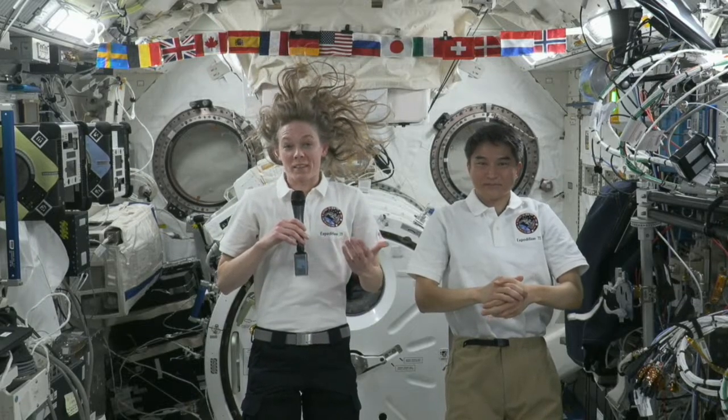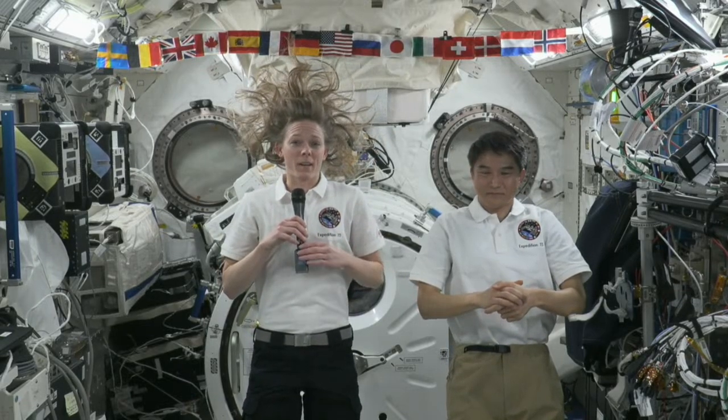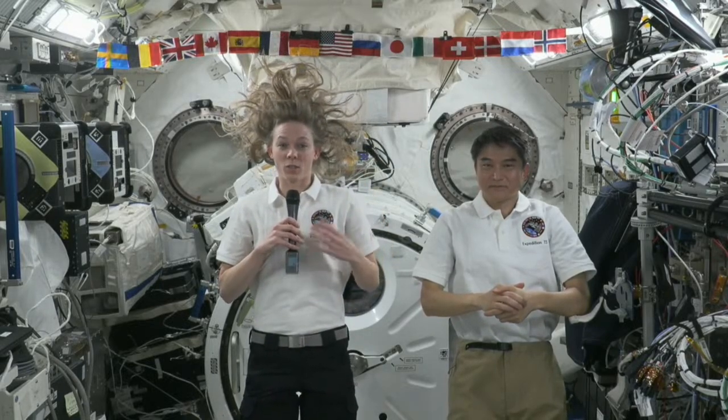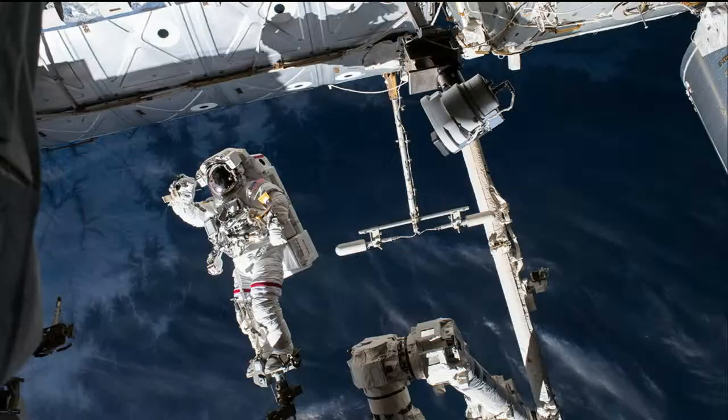The one thing training can't prepare you for is the view. I was suddenly aware of just how thin my visor was when we got out the hatch — it's just you in your spacesuit and your crewmate. I looked down at Earth and it's really tough to convince your brain that you're not going to fall. It was a fantastic experience, but there are just some things you can't prep for.